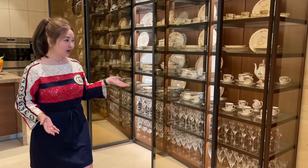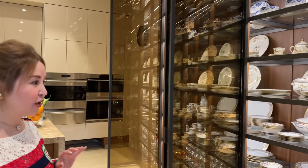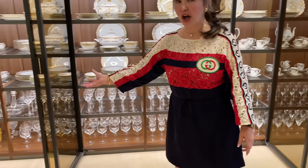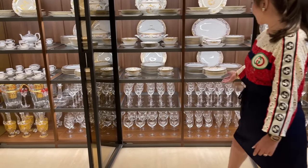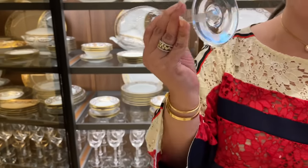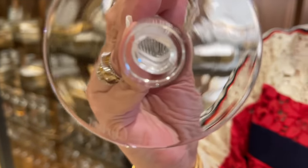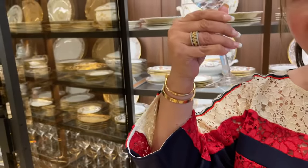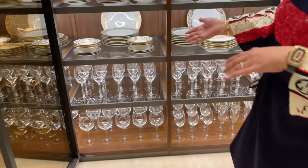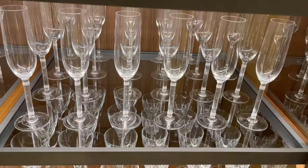Another collection of glass and dinnerware. These are the glass collection — these are from Cartier. This is from Cartier. These are her collections for water and red wine, white wine, dessert glasses, and champagne.